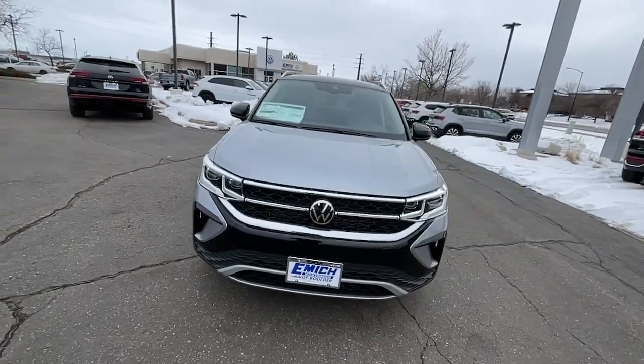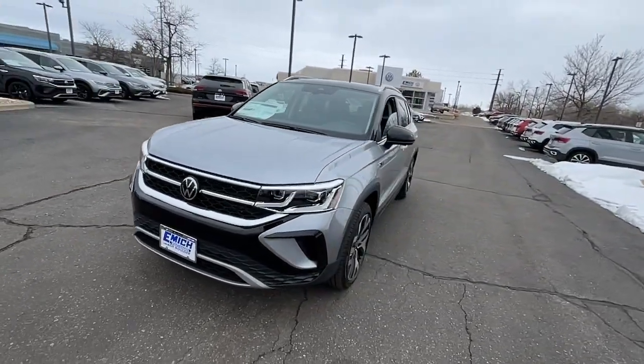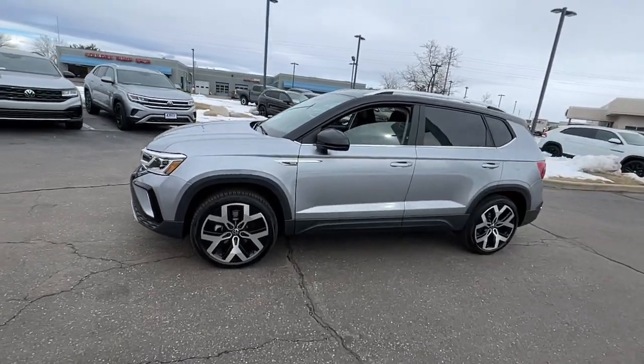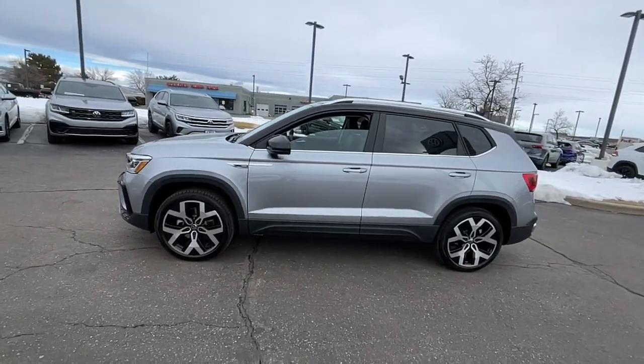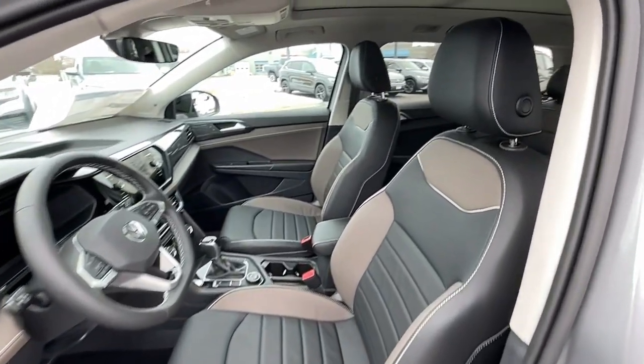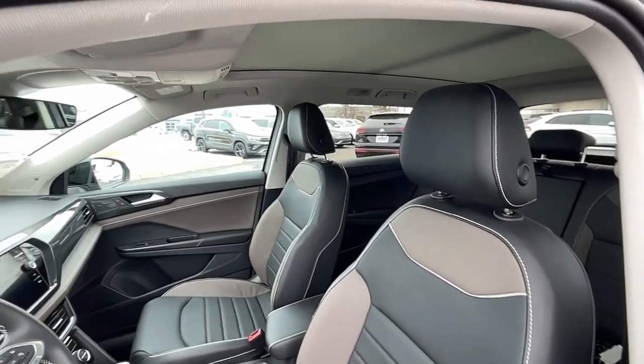The following are some of this vehicle's highlighted options: navigation system, keyless entry, sun moonroof, satellite radio, heated mirrors, dual zone AC, steering wheel audio controls, power driver seat, alarm, and heated front seats.